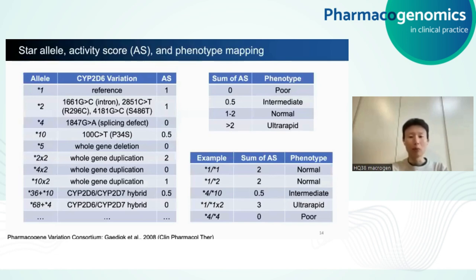CYP2D6 currently has more than 150 star alleles defined to date. The PGx field has been assessing the enzymatic activity of these star alleles, both in vivo and in vitro, and came up with a semi-quantitative measurement called activity score, or AS. The reference star 1 allele has a score of one, while the non-functional star 4 allele has a score of zero because it has a splicing defect. There are also alleles with structural variation — for example, the gene deletion allele star 5 has a score of zero because there's no gene. Notably, CYP2D6 gene duplication has been reported in various star alleles, including those with normal, decreased, and no function. We also have alleles with gene hybrids like star 36. These activity scores can be directly mapped to final phenotype predictions.